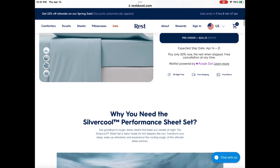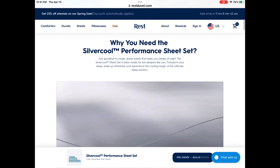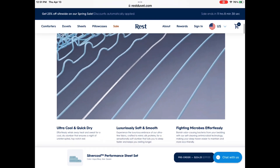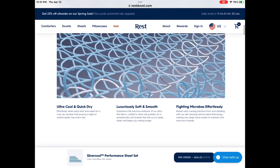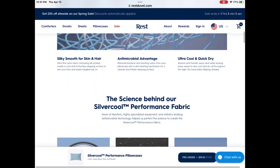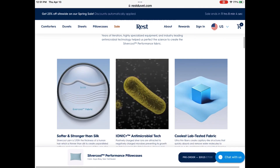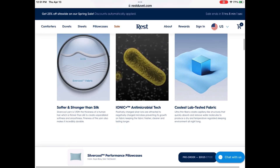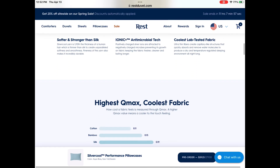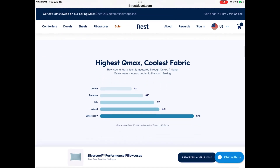One thing I love about the Silver Cool performance sheets is that they are tailor-made for hot sleepers like me. So if you experience hot flashes or if you are just hot-natured, then these sheets are going to be perfect for you. Because of the antimicrobial advantage, they are better for your skin and your hair, and the material keeps the sheets cooler than cotton, bamboo, or silk.